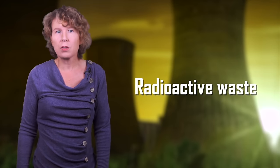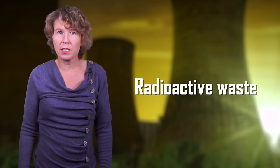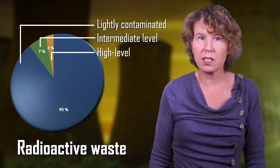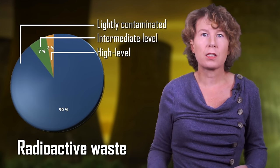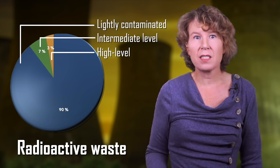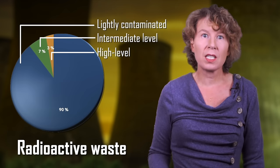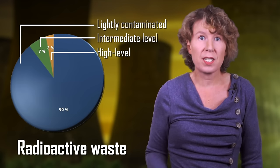Nuclear waste can roughly be distinguished into three categories: lightly contaminated waste, intermediate level, and high level waste, though there's no international agreement on the exact classification. Going by volume, most of the waste is lightly contaminated and won't radiate for long — stuff such as tools, equipment, building materials, shielding, and clothing. This makes up about 90% of all nuclear waste. 7% is intermediate, and about 3% is the high level waste. It's really very similar to wealth distribution — the highest 3% are the most toxic.